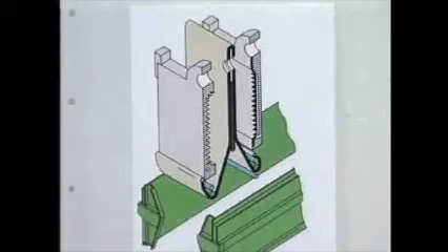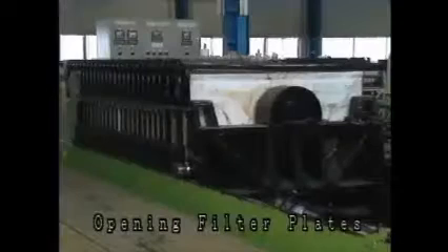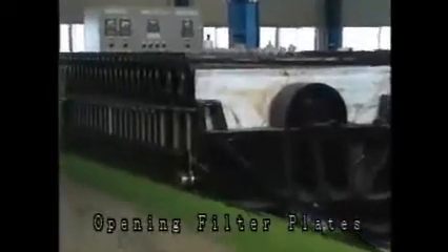After completing the compression process, the hydraulic pump is automatically operated to activate the oil pressure cylinder so that the filter plates are opened.